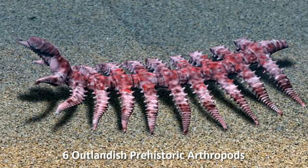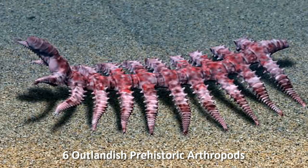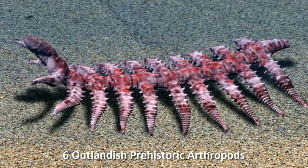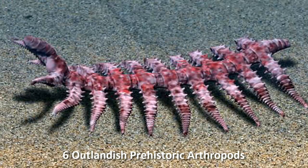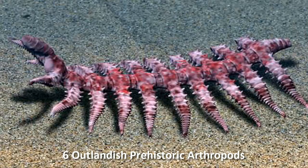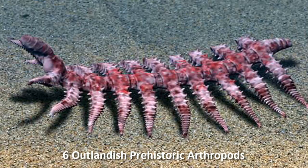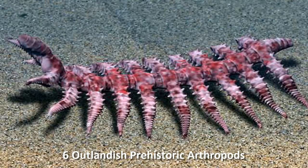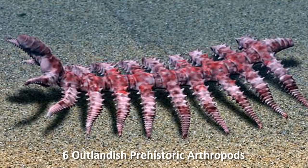In reality, this was a worm-like animal supported by fat, flexible limbs covered in small thorns. It would have crawled along the sea floor, feeding on soft-bodied invertebrate prey.